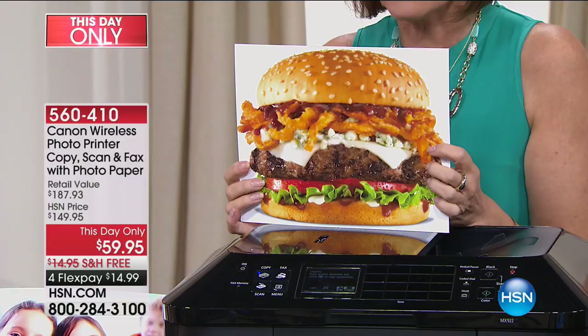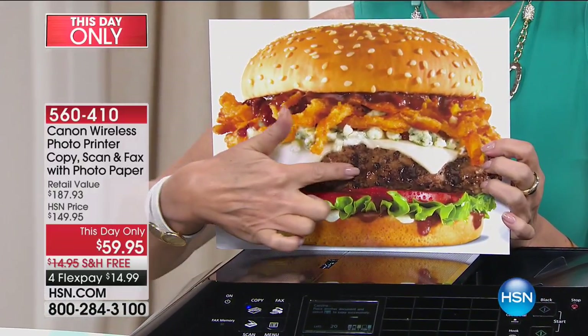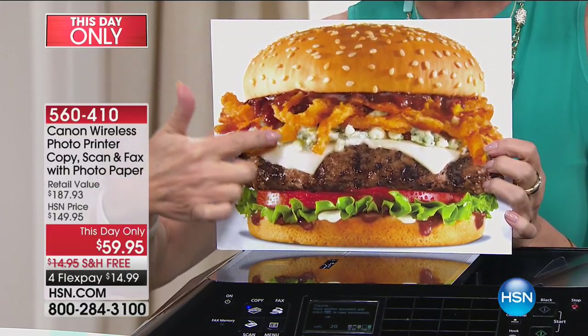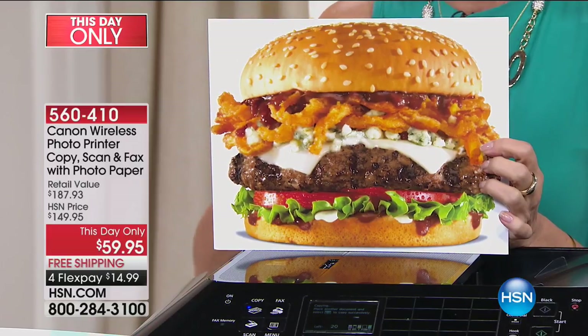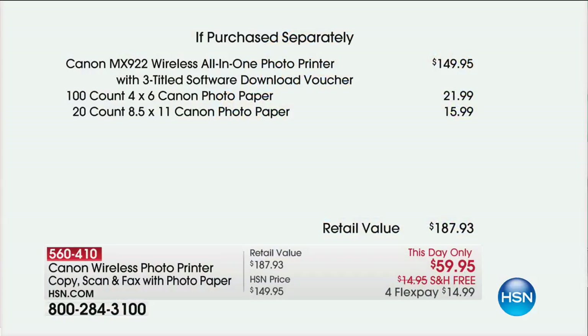Typically 4,800 dots per inch is the standard — this is why you buy the Canon. This day only, $59.95 with free shipping and handling on flex payments. The Canon printer alone with the three-title software we're including is $149.95.